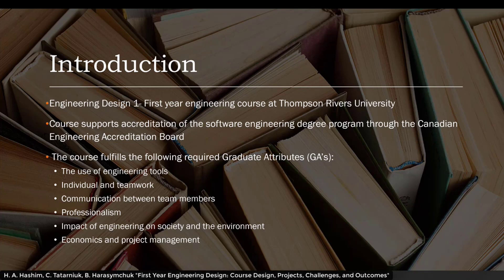Engineering Design 1 is a first-year engineering course at Thompson Rivers University. The course supports accreditation of the Software Engineering Degree Program through the Canadian Engineering Accreditation Board. This accreditation is critical to engineering degree programs in Canada because it allows graduates to obtain their professional engineering license. Thompson Rivers University also offers a first-year transfer program where students can complete their first year of engineering studies and transfer to a different university in British Columbia.